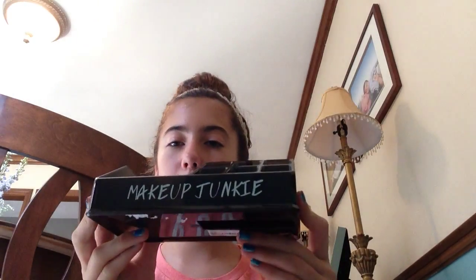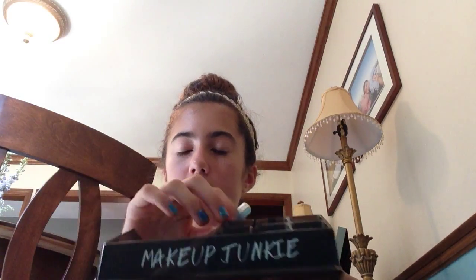And then for Forever 21, I got this makeup junkie bag to put all my makeup in, like this. And then some makeup cleansing wipes, and pomegranates scented, and it smells really good.